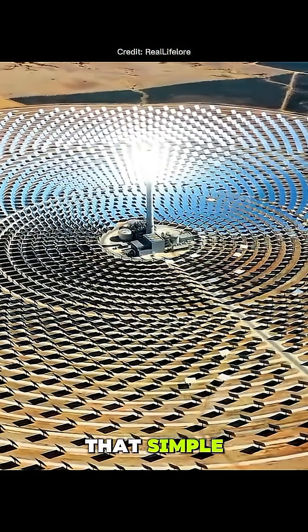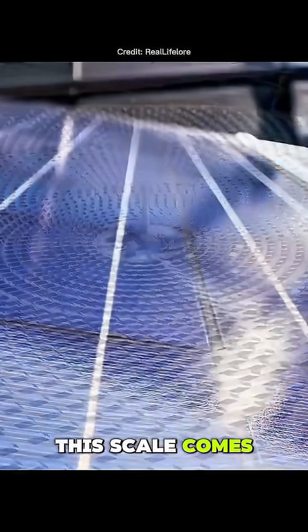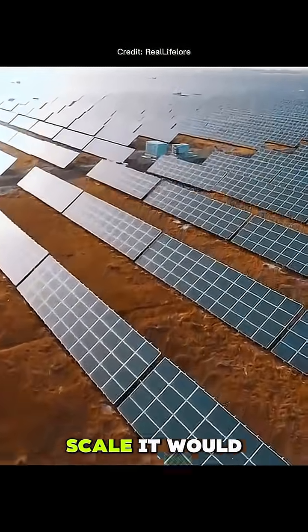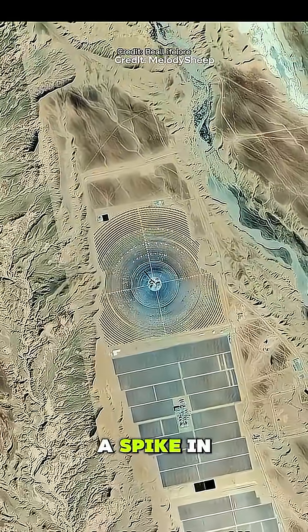But it's not that simple. A project on this scale comes with serious challenges. The solar panels absorb and retain heat, and at this scale, it would be enough to cause a spike in global temperature.